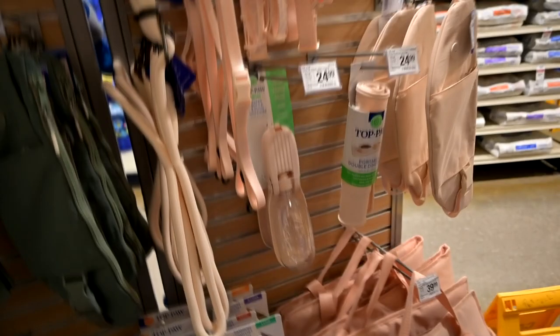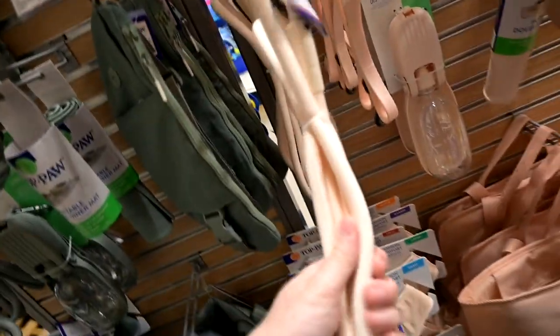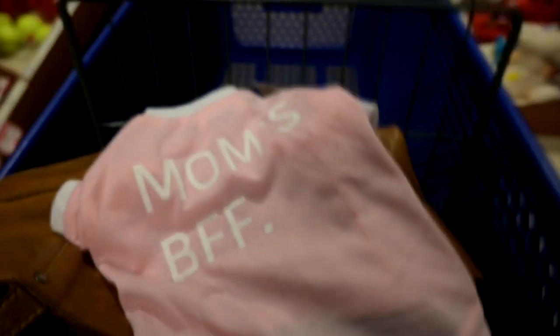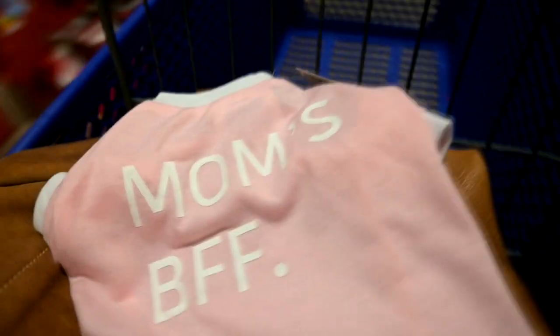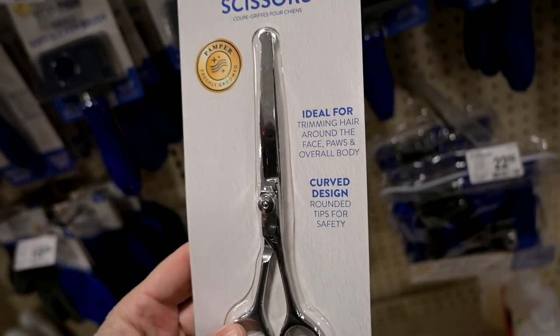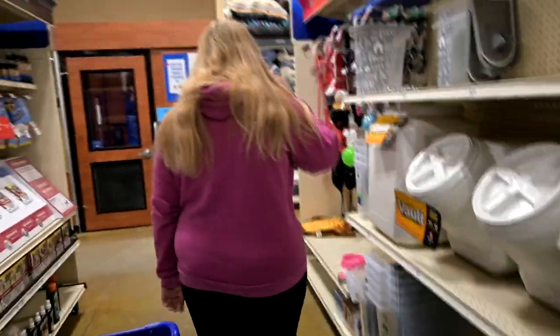Oh my gosh, look at this color combination! I'm suddenly obsessed with dog stuff — I think that happens every time we get a puppy. Look at how cute that is — 'Mom's BFF.' It may seem odd to say Ellie's my best friend, but it feels like she is because I don't go anywhere without her behind me. I've been looking everywhere for these scissors — I wanted the rounded ones.